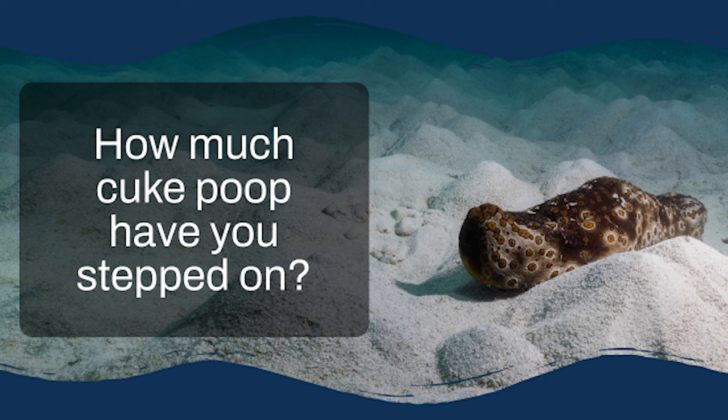It's all about a process called bioturbation, and it's way more important than its name might suggest. This constant churning and filtering of the sea floor by sea cucumbers is like providing a breath of fresh air to the reef — it oxygenates the sea floor, releases essential nutrients for other organisms, and even helps buffer the effects of ocean acidification. Without sea cucumbers, reefs would be in a lot of trouble.